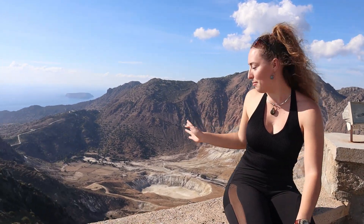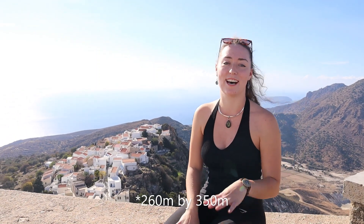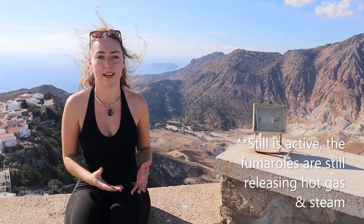The crater behind me is 27 metres deep and 250 metres wide by 360 metres. It was formed by steam and gas uplifting through volcanic activity, and when it was active it would have been releasing temperatures around 96 to 100 degrees Celsius — so hot stuff.